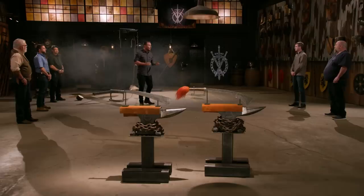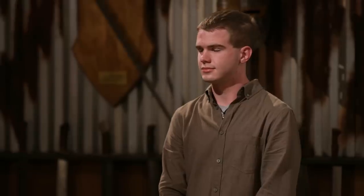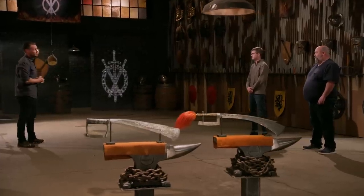Bladesmiths, both your blades tested well, but only one of you can go home with a Forged in Fire Champion title and a check for $10,000. Our judges have discussed your blades and they made a final decision. Today's Forged in Fire Champion is... JoJo, congratulations. Chris, there's no doubting you are an extremely talented smith, but unfortunately your time in this competition has ended. I'm going to have to ask you to please step off the forge floor. Thank you all for having me.